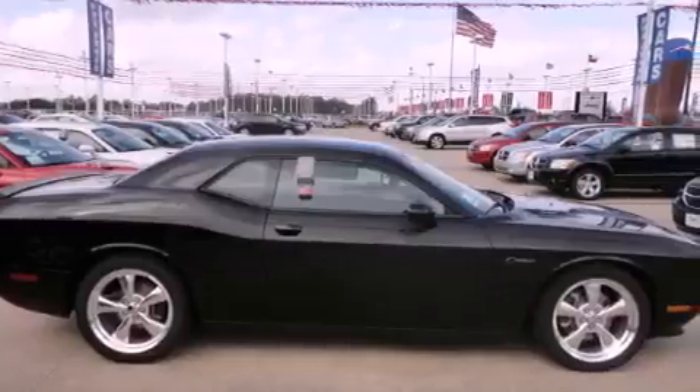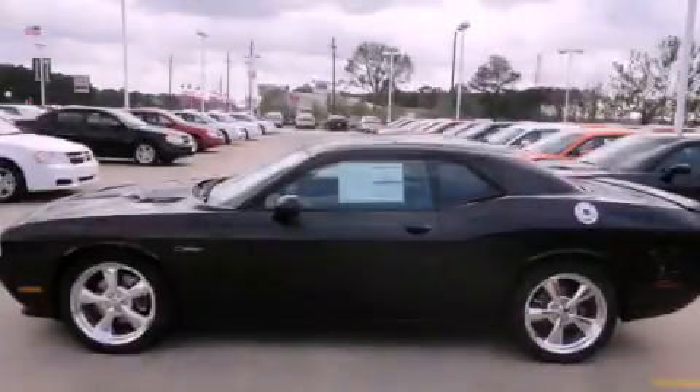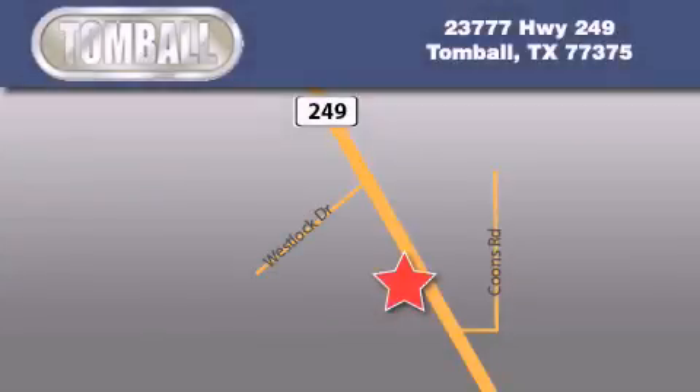Contact us today and schedule your opportunity to see this vehicle in person. Tombaugh Dodge is located at 23777 Highway 249 in Tombaugh. Our goal is to exceed all of your expectations to ensure that you'll return for future visits.